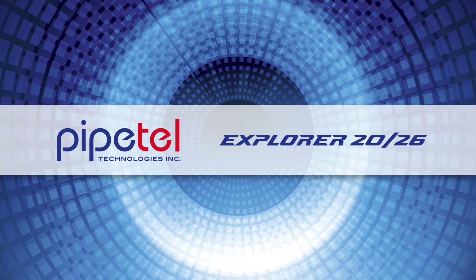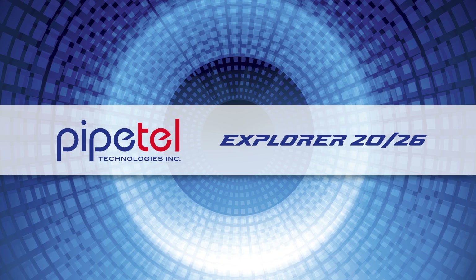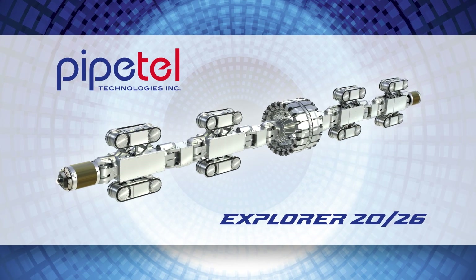This video will provide an in-depth perspective of Pipetel's natural gas pipeline inspection for Questar Gas using Pipetel's Explorer 2026 robot.